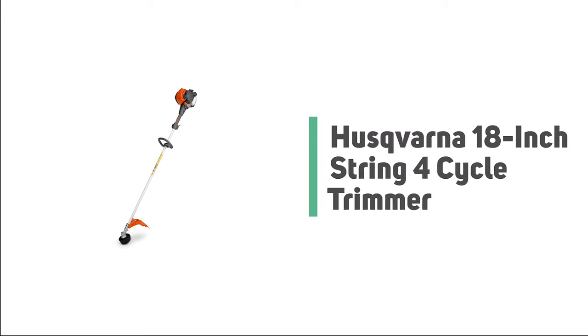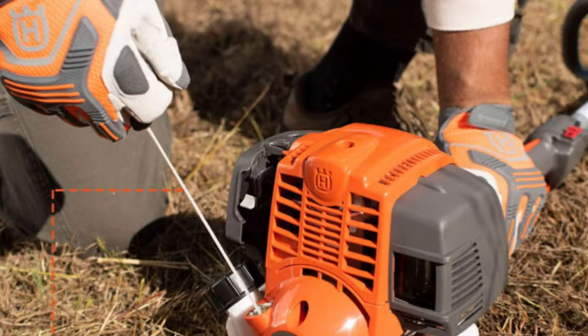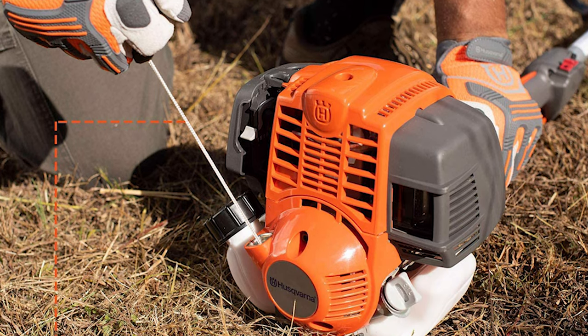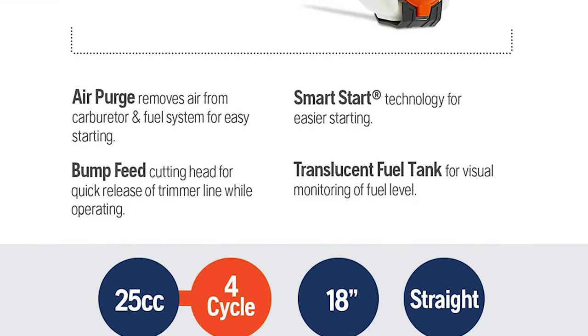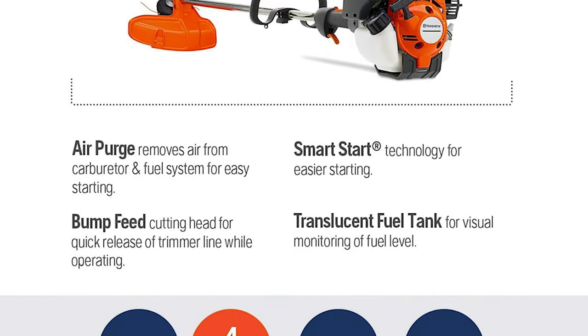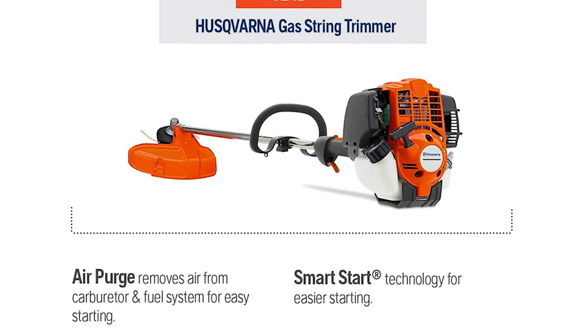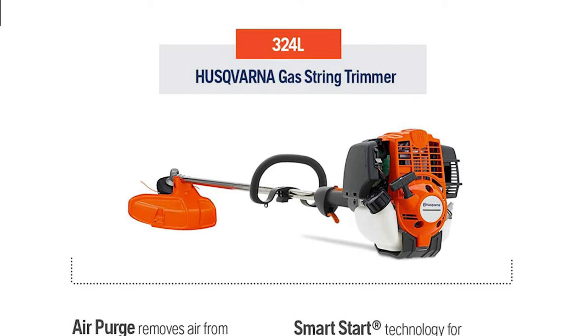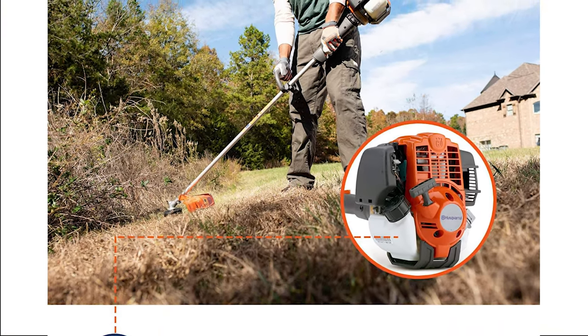Number 2: Husqvarna 18-inch String 4-Cycle Trimmer. One of the most popular 4-cycle trimmers available on the market is the Husqvarna 324L, a string trimmer powered by a powerful 25 cubic centimeter engine. In addition to being powerful, this string trimmer is also versatile, accepting 13 different attachments that transform the tool from a string trimmer into an edger, blower, and cultivator, to name just a few. This Husqvarna trimmer will allow you to tackle the grass and weeds in your yard with confidence.